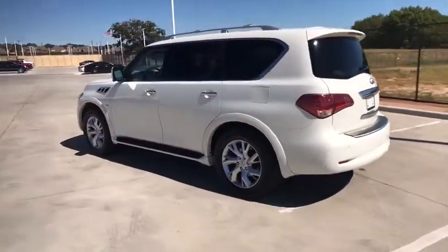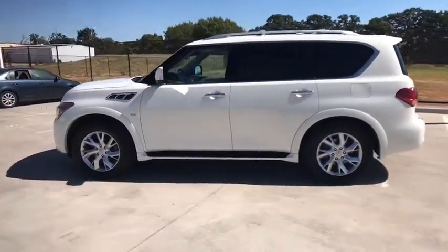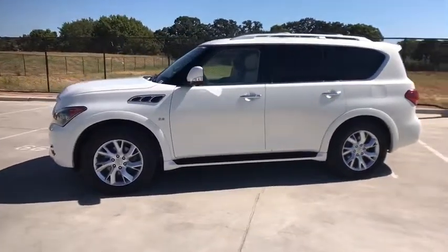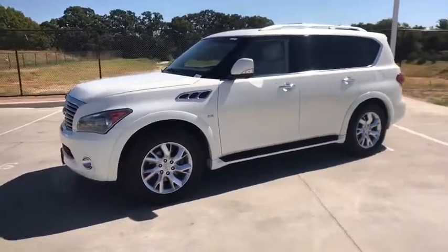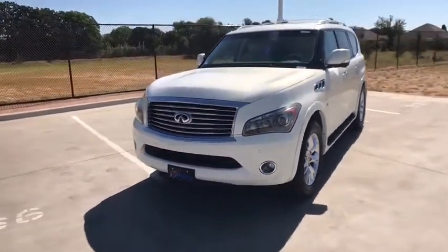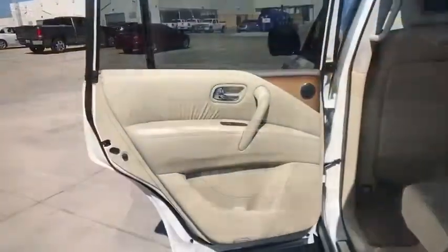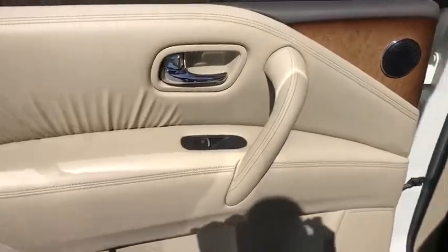This vehicle has less than 120,000 miles. Here are some of this vehicle's great options: backup camera, tow hitch, anti-lock braking system, power liftgate, navigation system, steering wheel audio controls, traction control, stability control, power passenger seat, keyless entry, remote engine start, Bluetooth.